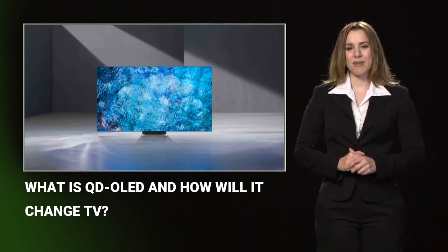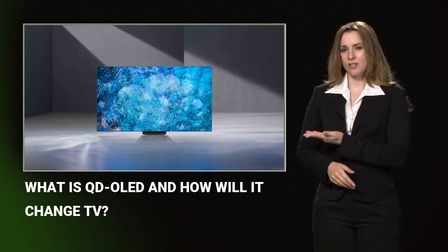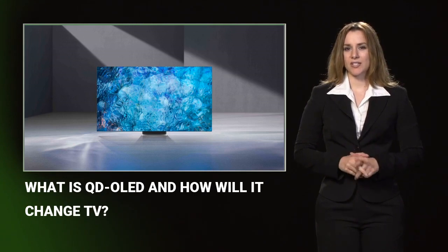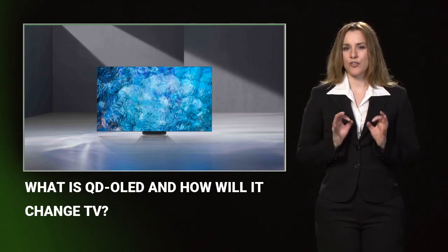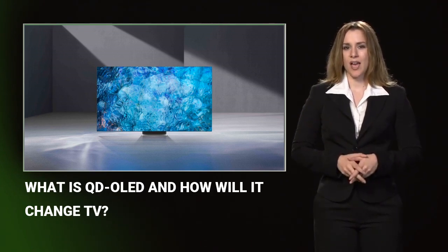Early whisperings hint that Samsung QD OLEDs will initially launch in 55-inch and 65-inch sizes, with larger 70-inch models appearing at a later date. The best guess right now is that the new QD OLED displays will sit between Samsung's current QLED offerings and the brand's bank-account-destroying micro-LED offerings.